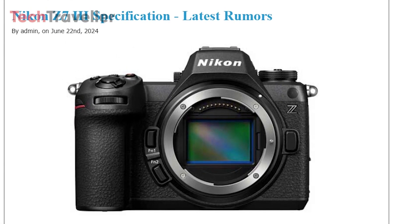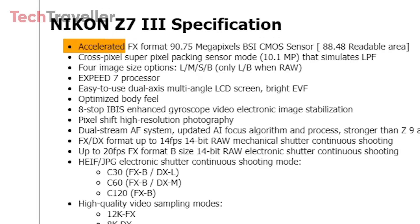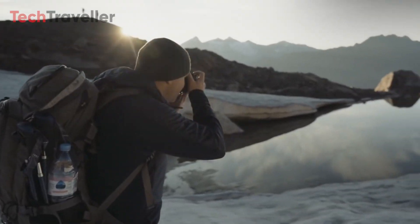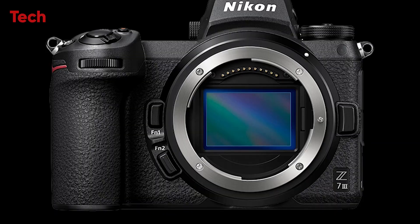We have received another set of Nikon Z73 camera specifications. It is being reported that the camera will feature a 90-megapixel partially stacked CMOS sensor. Here are the detailed core specifications of the camera. Let's dive into the Nikon Z73.